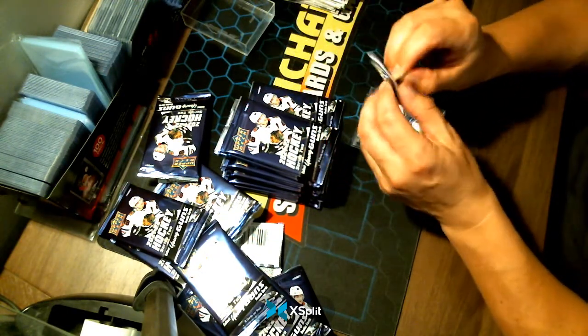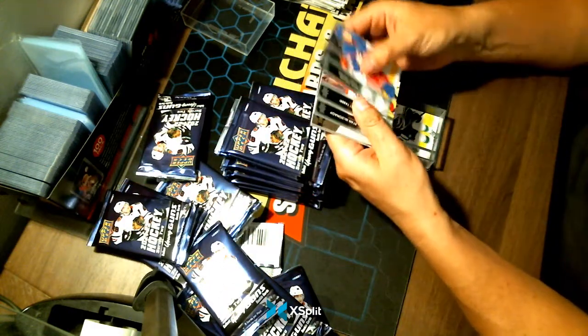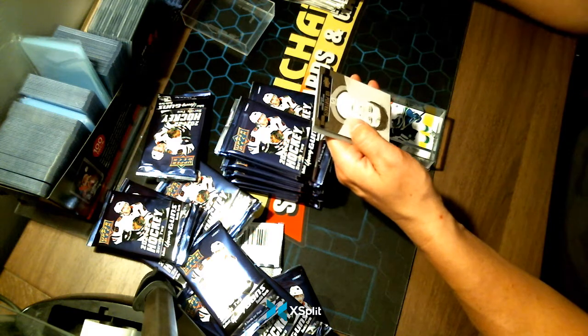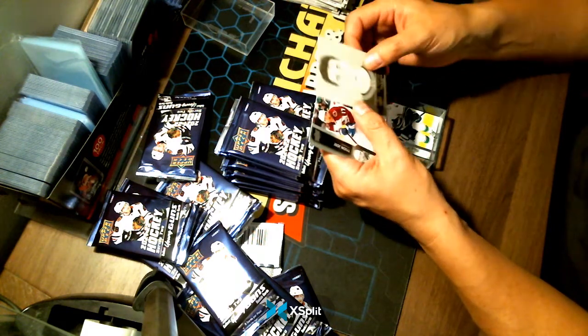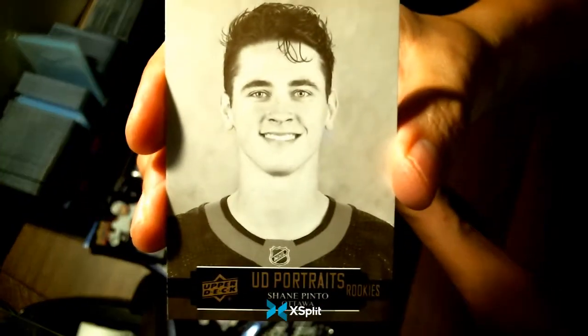Looks like we're probably going to get 25 hits in this box. Our Upper Deck Portraits — our second one of the box — is a Shane Pinto for your Ottawa Senators, a rookie variation.